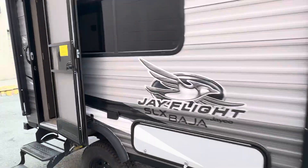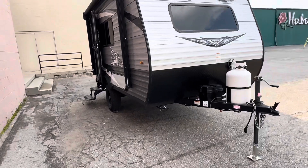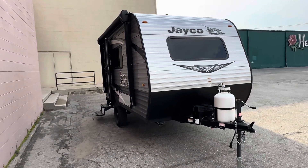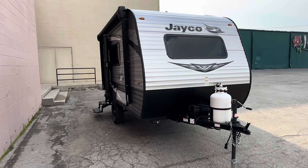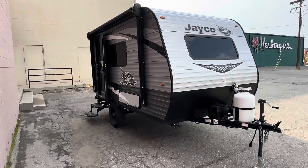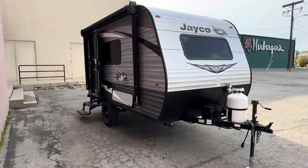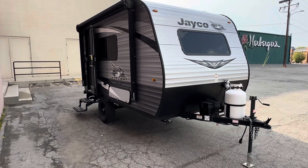Overall, if you are in the market for a lightweight, easy-to-tow camper with high ground clearance for off-road camping, this is a good choice. I very much enjoy this model. Thank you for watching.